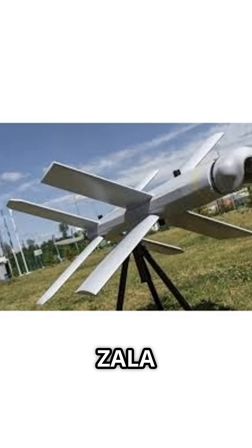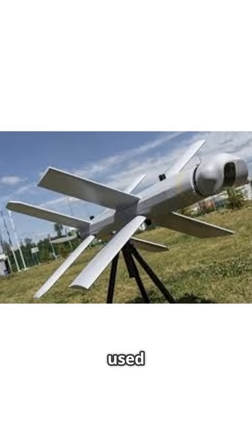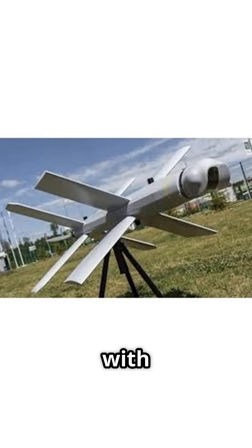Second, the Zala Lancet — a loitering munition, or kamikaze drone. The Lancet has been widely used to strike high-value targets like artillery systems and armored vehicles with precision.